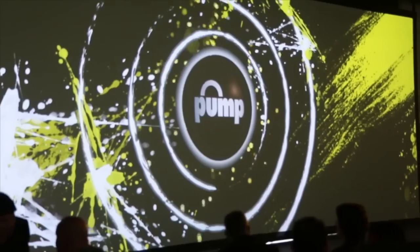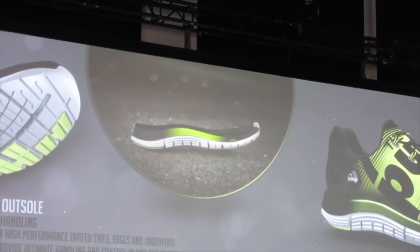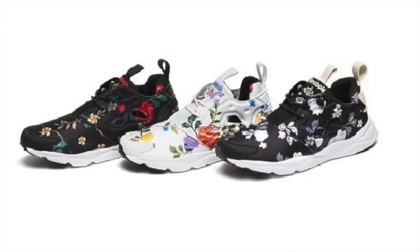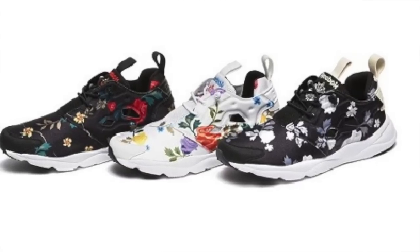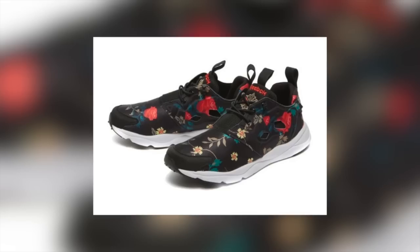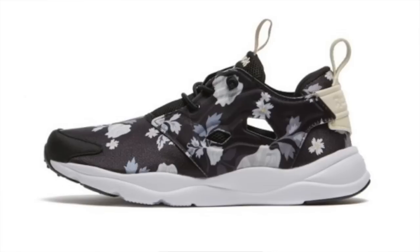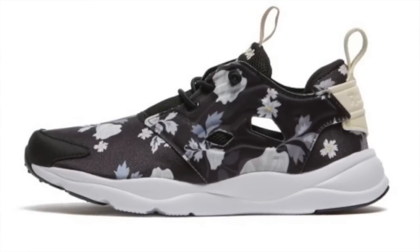Reebok just introduced the Z Pump — be sure to check out that video if you haven't already. But another shoe they have on the radar hasn't seen a lot of love on the blogs: the Reebok Fury Lite. They just released a Roses Pack — basically lightweight runners that you can get in a ton of different colorways. I recently saw John Joes rocking a pair in a photo shoot, and honestly the best part is the price, which is only $75. You can look for all three colorways to hit retailers this weekend.